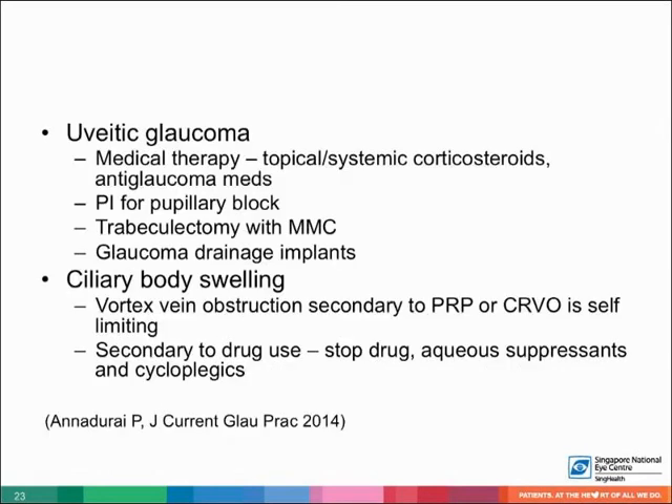In uveitic glaucoma, inflammation can produce secondary angle closure with pupillary block due to posterior synechiae, or without pupillary block from PAS. Control of inflammation is important, together with the use of antiglaucoma medications. PI should be done for pupil block. Trabeculectomy augmented with mitomycin C or glaucoma drainage implant can be used if the IOP remains uncontrolled.